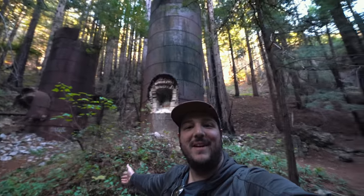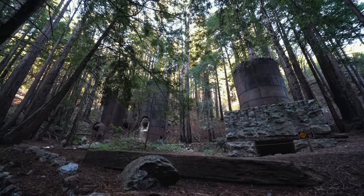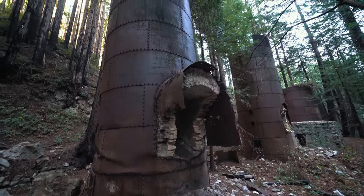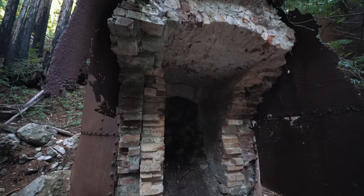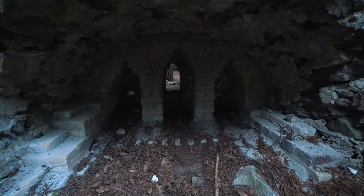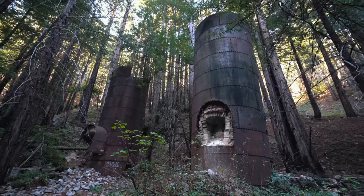We made it to the Lime Kilns — there are four of them. These kilns were built in 1887 and were used to process the lime that was taken out of the canyon. After it was processed, it was moved down to the coast and loaded onto ships. These kilns have been really well preserved, so make sure to keep them that way if you visit.